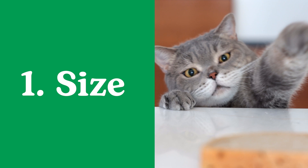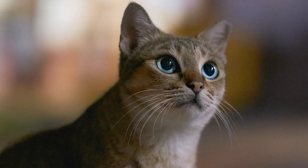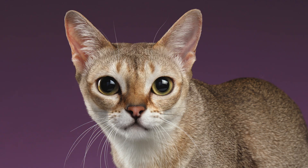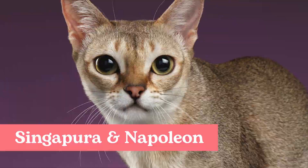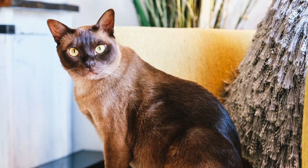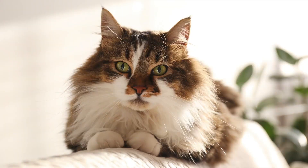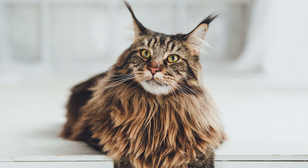1. Size. There are three different size classifications for cats at their ideal weights. Small cats typically weigh less than 9 pounds; common small cat breeds include Singapura and Napoleon. Medium cats fall between 9 to 15 pounds; medium cat breeds include Burmese and Manx. Large cats often weigh more than 15 pounds; large cat breeds include Maine Coon and Ragamuffin.